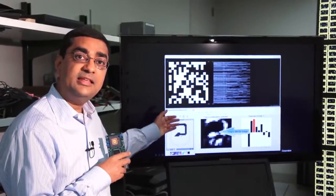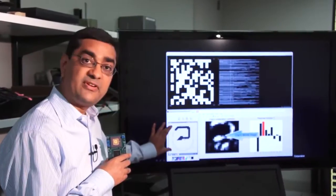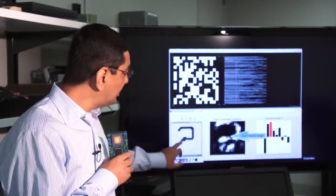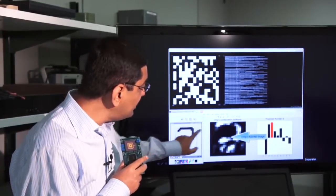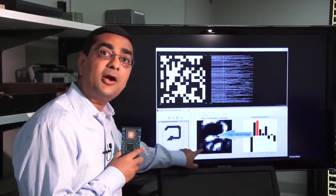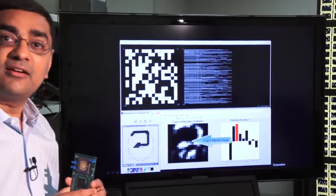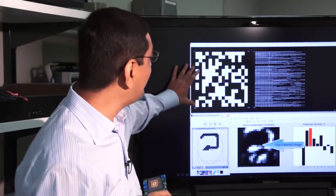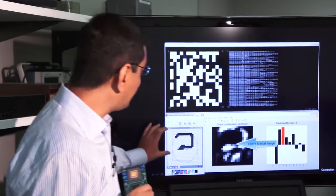Here you see the tiny little chip recognizing a digit. This is the chip's retina on which I am writing the digit 3. You can see I have barely finished writing the digit 3; however, in the chip's own mind, it's already completed part of the letter and is guessing what the letter is. And here, you put an electrode into the chip's brain and you see the firing activity to recognize the digit.